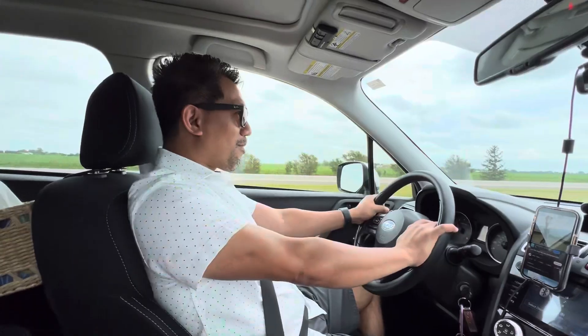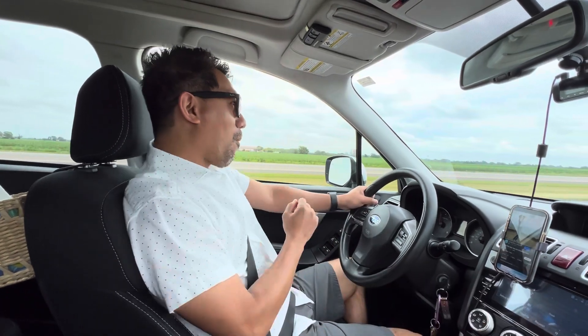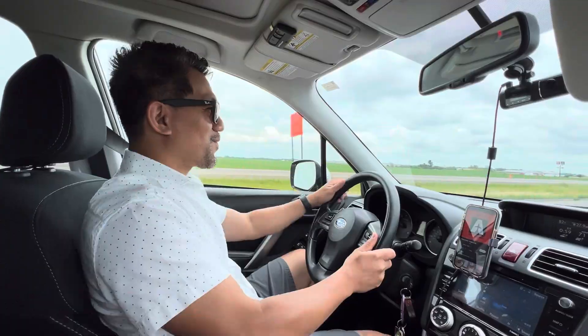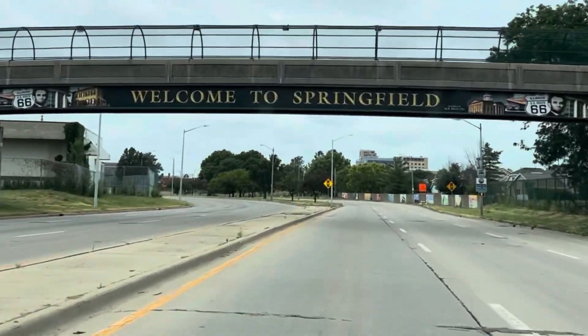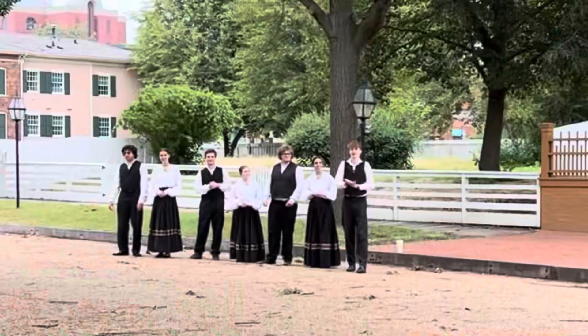Welcome to Springfield, Illinois. First up is the Abraham Lincoln Home.